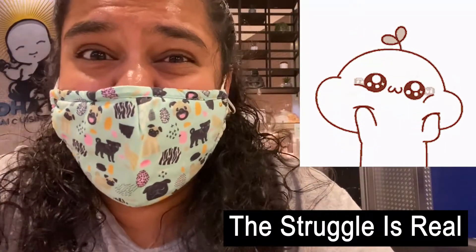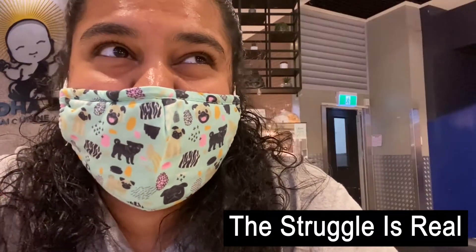I find whichever store near me is serving milk tea and just grab one. I don't have a particular brand preference. My mask keeps going down because of my cheeks, so I keep pulling it up — sorry about that! But yeah, let me take you to one of my favorite milk tea stores.